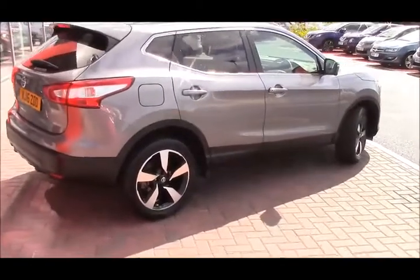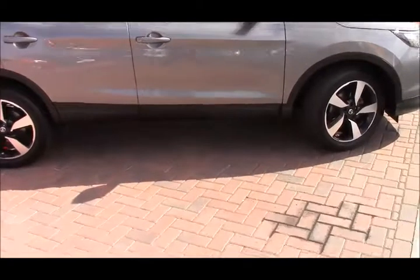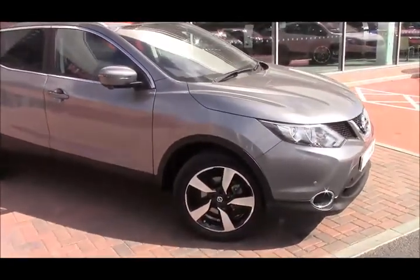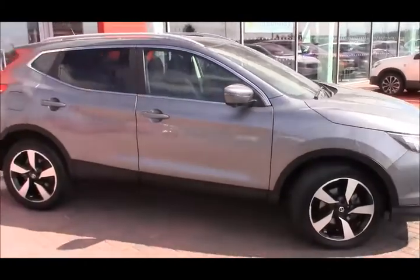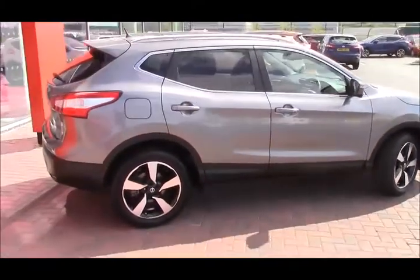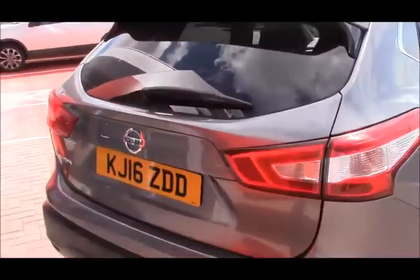You get cruise control, climate control and speed limiter functionality. You also have the panoramic sunroof, which is amazing on a bright day like today or when you've got a clear moonlit night sky so you can see the stars. You get the satin silver roof rails and Nissan Intelligent Key, which is keyless entry as well as a push button starter.